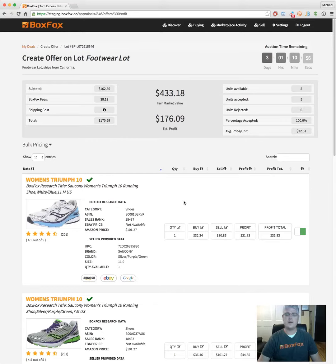Hey BoxBox buyers, Michael Slate here and I'm the CTO of BoxBox. Today I want to introduce you to a new feature called Max Bidding. This is going to allow you to put a maximum price that you'd be willing to pay on a lot of overstocked inventory on BoxBox.